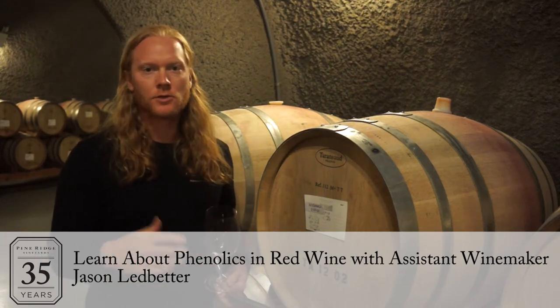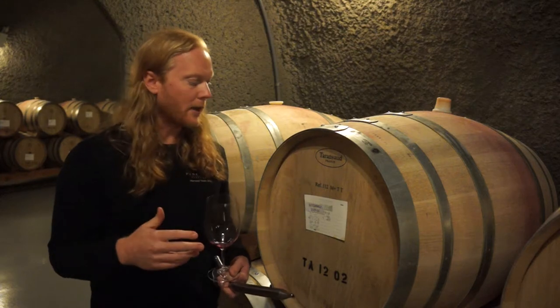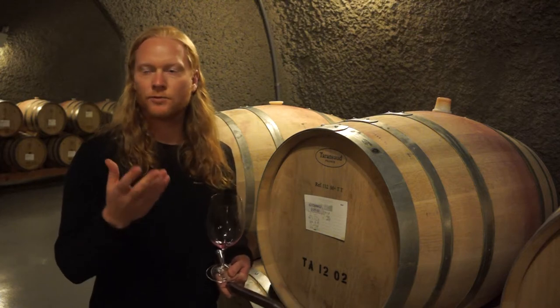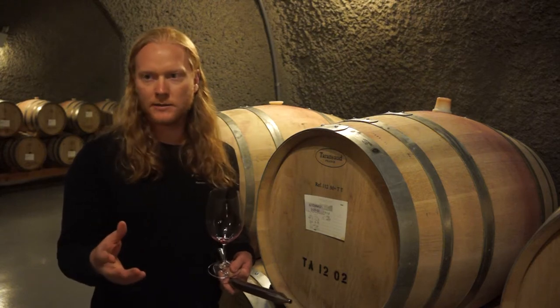This is 2012 Howell Mountain — we're at about 1,800 feet elevation here at our vineyard. What made 2012 such a spectacular vintage is that the free anthocyanin, also known as the color, was really, really high, and that's dictated by the vintage, the climate, and the growing season.